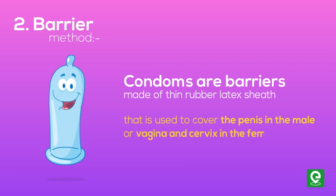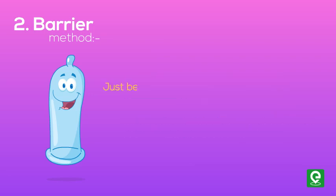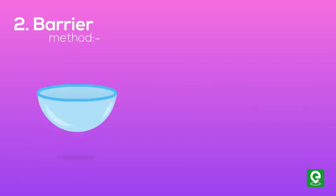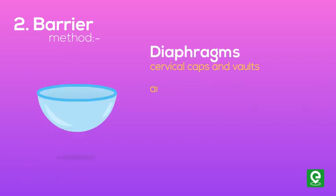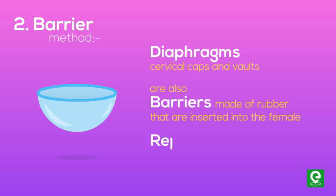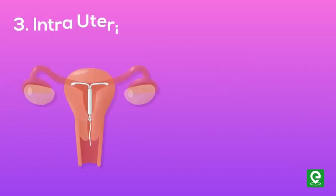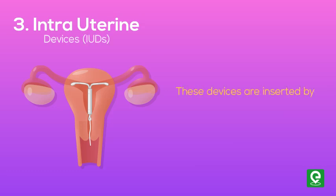Condoms are used to cover the penis in the male, or the vagina and cervix in the female, just before coitus, so that the ejaculated semen would not enter into the female reproductive tract. Diaphragms, cervical caps, and vaults are also barriers made of rubber that are inserted into the female reproductive tract to cover the cervix during coitus.